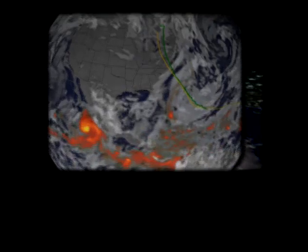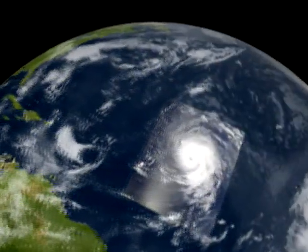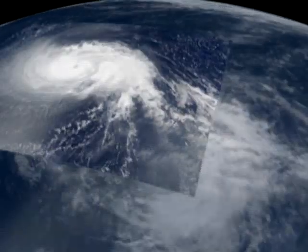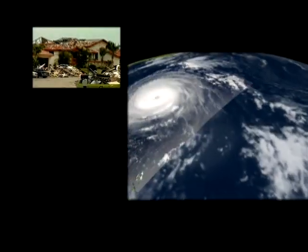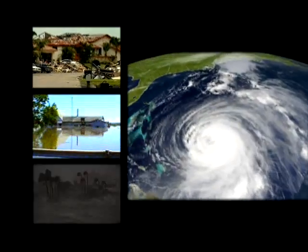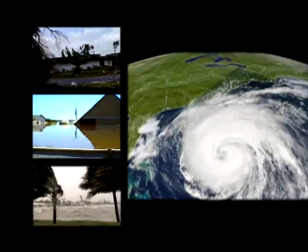New research lets us see inside hurricanes like never before — to look under the hood and discover how the mighty engines of these storms work. Each summer and fall the United States faces sieges from tempests whirling out of the tropics. Damage amounts to billions of dollars a year from freshwater flooding, inundation by giant waves, and the force of hundred-mile-per-hour-plus winds.